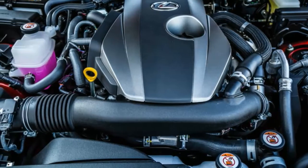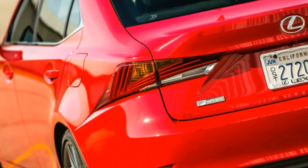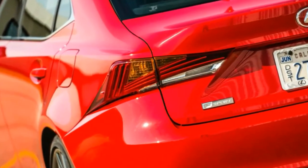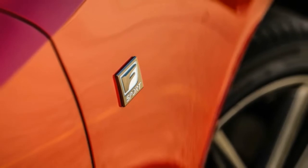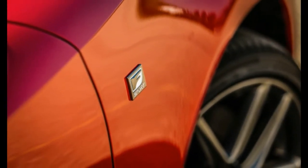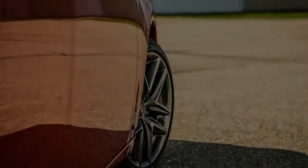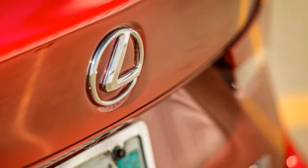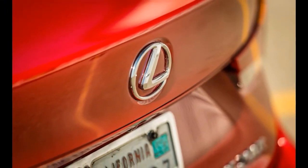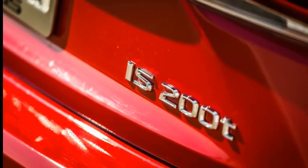Our 3,798-pound test car improved upon the performance of the 2016 model, despite weighing an additional 81 lb and being shod with the same Bridgestone Potenza summer tires — 225/40 R18 in front and 255/35 R18 out back. Lateral grip around the skid pad increased a decent amount, from 0.85 g to 0.88 g.